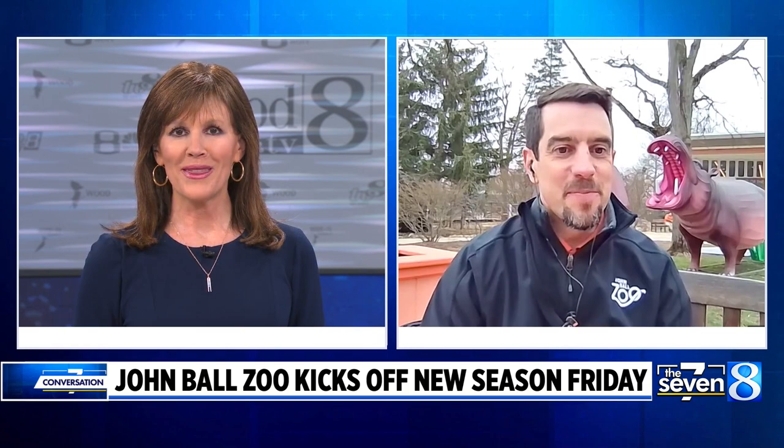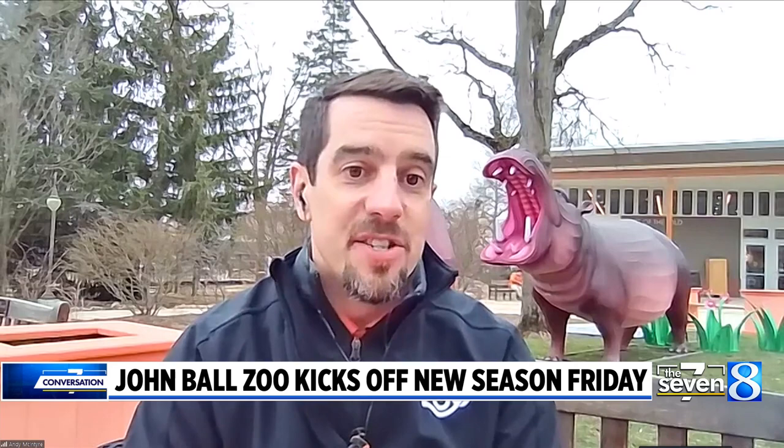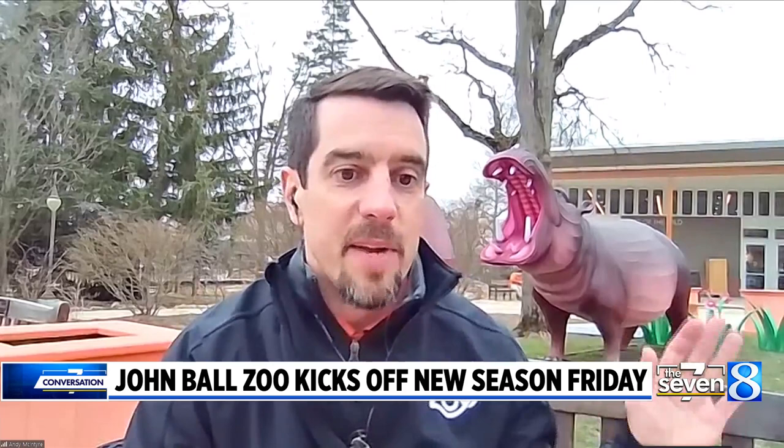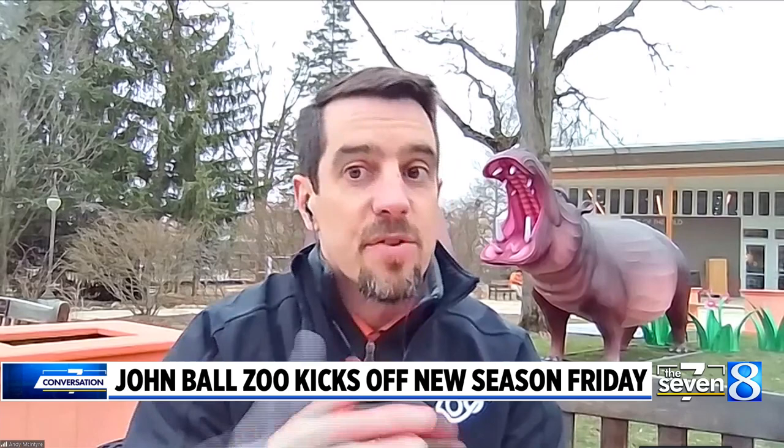I know you guys always have a lot of special events, especially through the spring and summer. What can you share with us? We have a variety of events — things that happen during the daytime and also at night. This year we're bringing in something totally new: the Grand Rapids Lantern Festival. Behind me is an example of one of the sculptures that will be in the zoo. There are 54 different lanterns set up throughout the zoo, starting April 19th in the evenings through June 11th, every evening throughout the zoo.